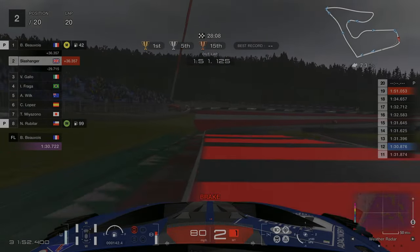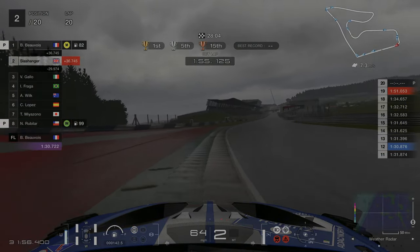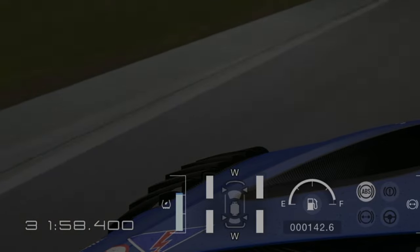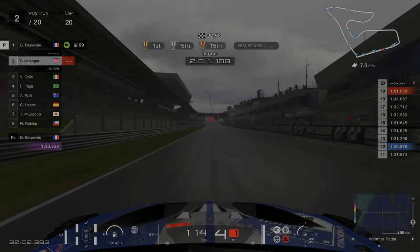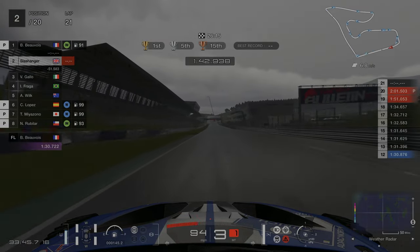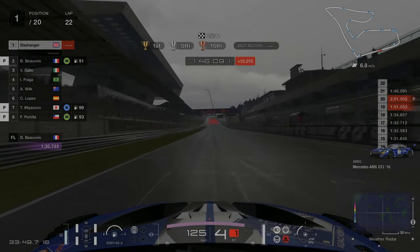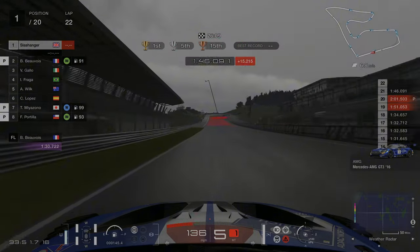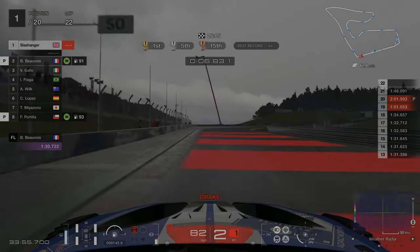One thing I noticed was that the AI around me pitted for intermediate tyres, and if we look at the damp meter on the left hand side it's quite clearly full wet conditions. This means on the next lap the AI are going to do another pit stop, this time putting wet tyres on. This just proves that going on wet tyres in the first place was the right call and we've avoided an unnecessary pit stop.